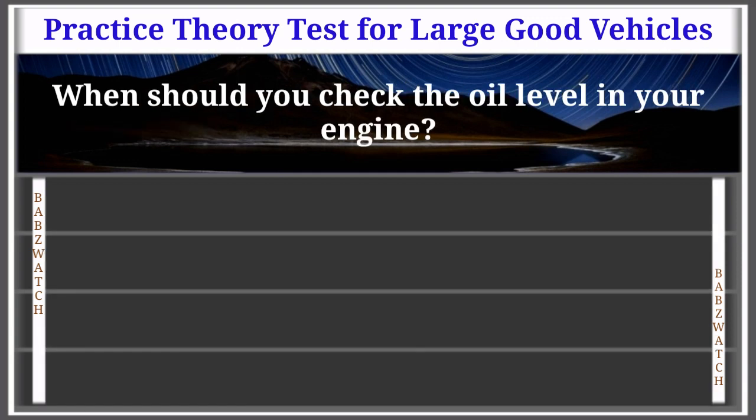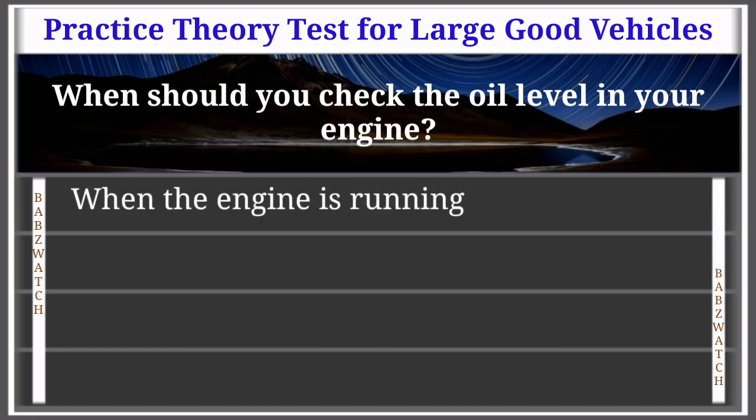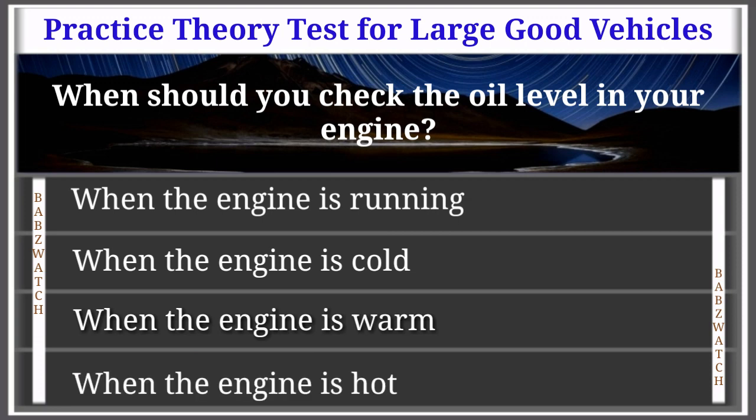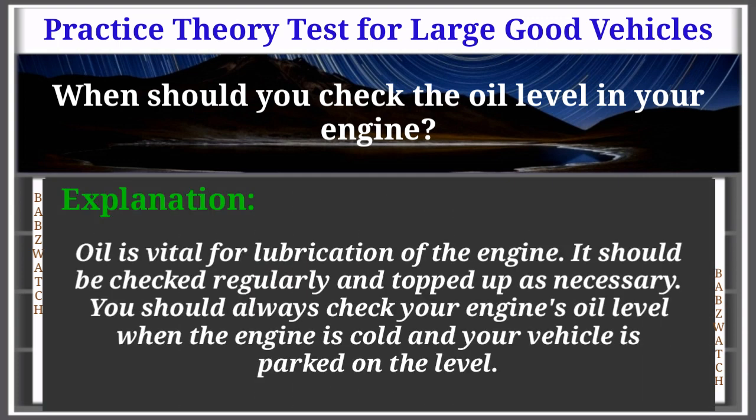Question 45 of 50: When should you check the oil level in your engine? When the engine is running; when the engine is cold; when the engine is warm; or when the engine is hot. The correct answer is: when the engine is cold. Oil is vital for lubrication of the engine and should be checked regularly and topped up as necessary. Always check your engine's oil level when the engine is cold and your vehicle is parked on the level.